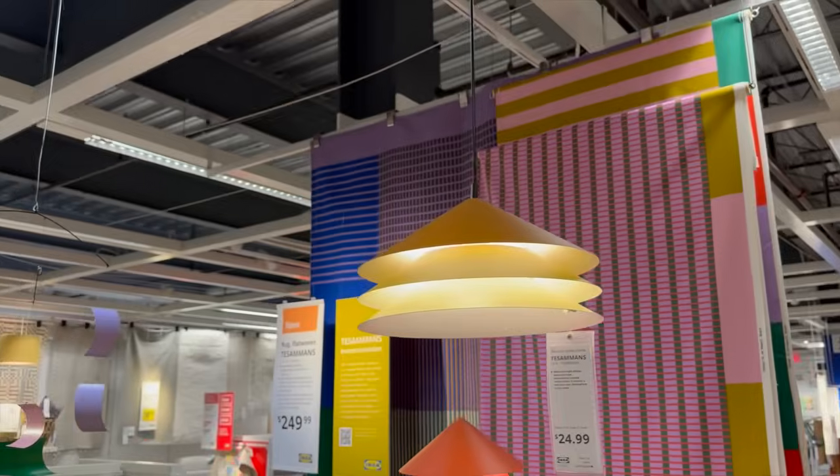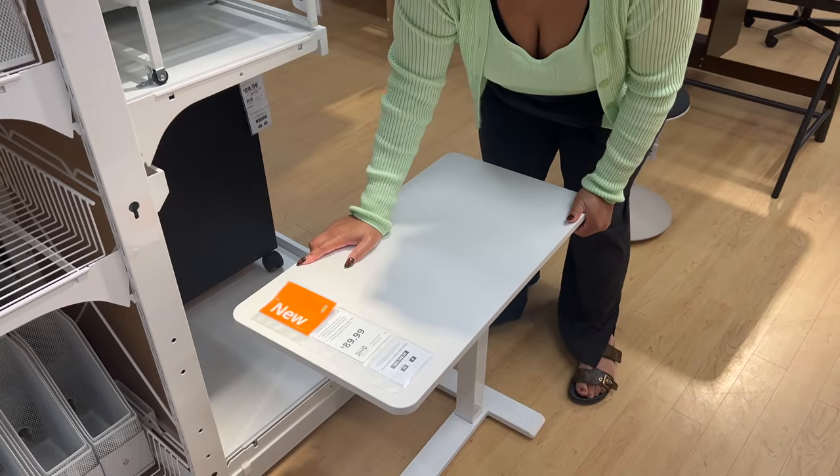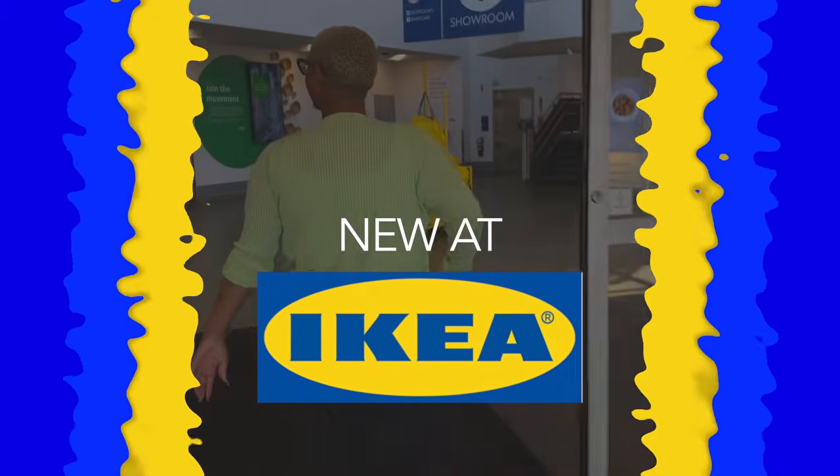There has never been a better time to shop at Ikea than in May of 2024. They have tons of new items for every single design style and I think you're really going to love them, so let's start shopping.